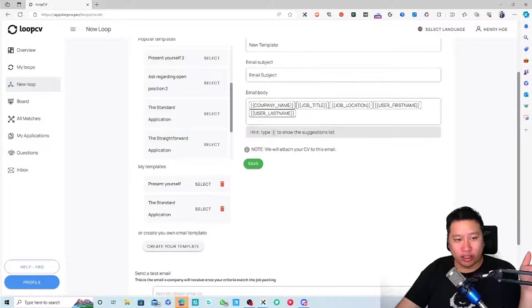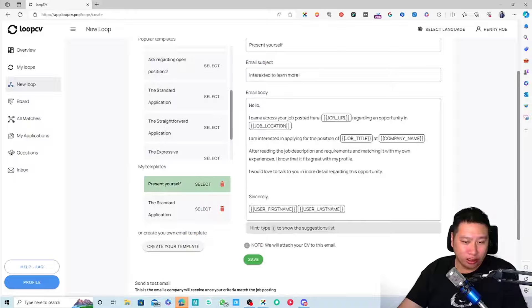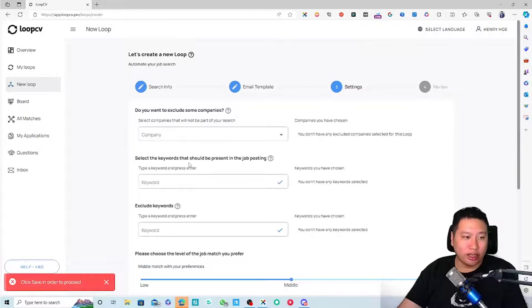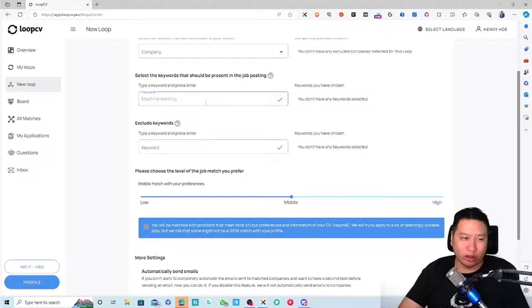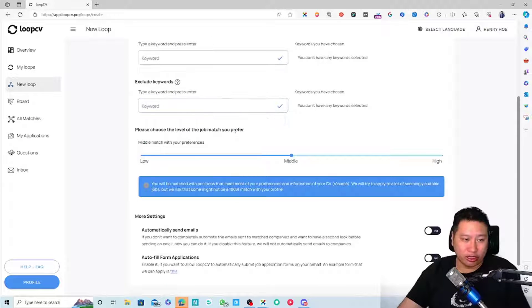The templates use short-code placeholders. Once you have a template you like, click Next and save. You can also exclude certain companies, and choose keywords — for a software role, maybe Python or C++. You can also exclude certain words. Then choose the level of job match you prefer: low, medium, or high.